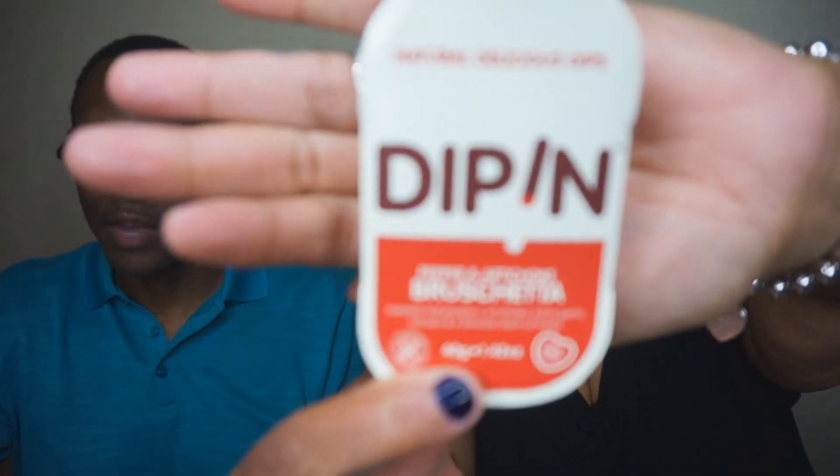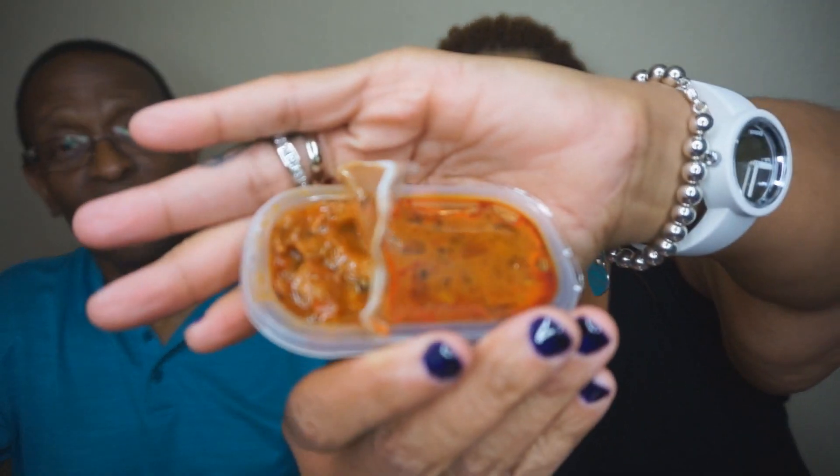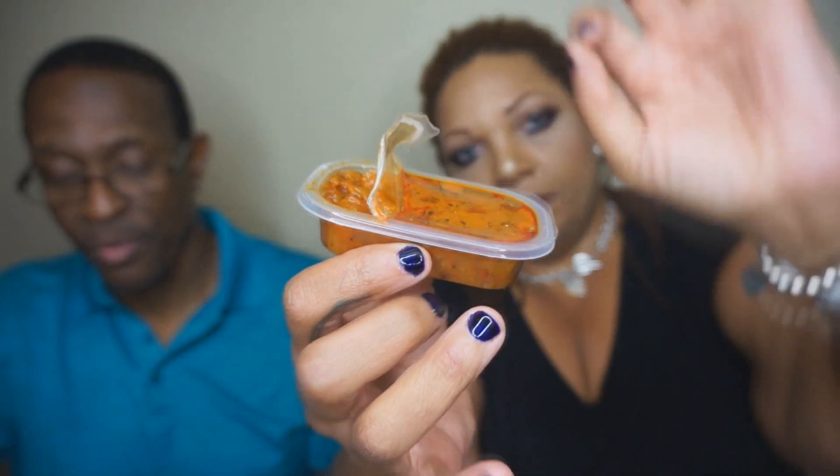Next is Bruschetta by Zippin — roasted peppers and rich olive oil. Is there a cracker in the world that wouldn't love to be slathered with this? It comes in a little pouch. We opted to use our multigrain crackers to dip into it. It's not bad — I wouldn't buy it, but it's not bad.